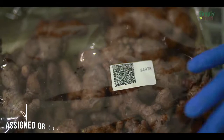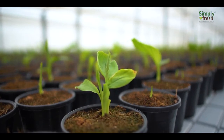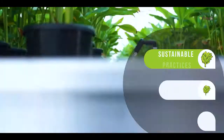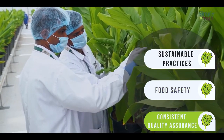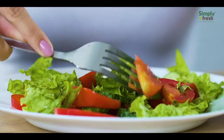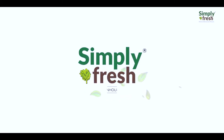Through an assigned QR code on the pack, you can witness a timeline of its journey and how it's nurtured throughout its growth cycle — so you know exactly what you eat. Ensuring sustainable practices, food safety, and consistent quality assurance with no use of pesticides. With a bit of love and care for healthily feeding the world, from farm to fork, we ensure what you consume is simply fresh.